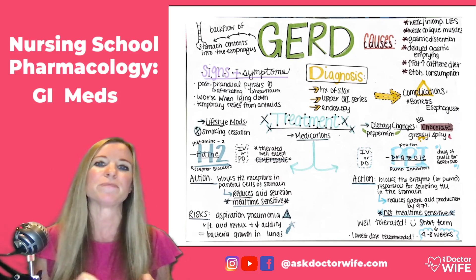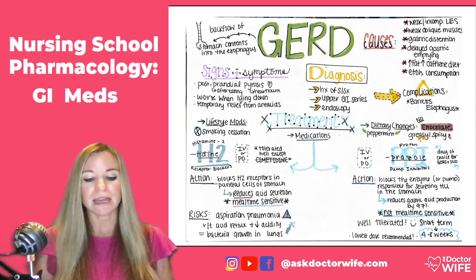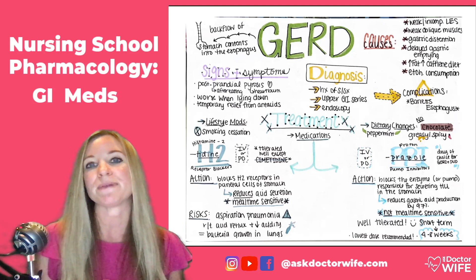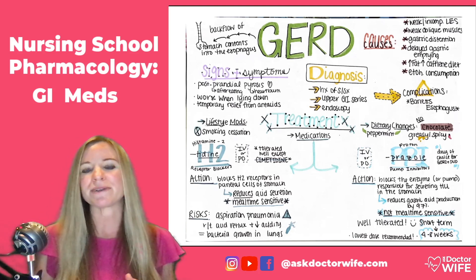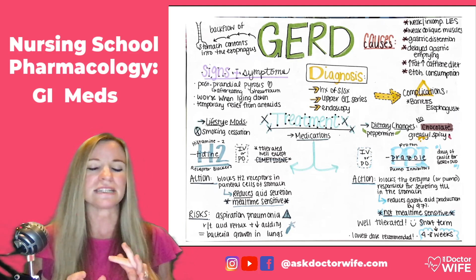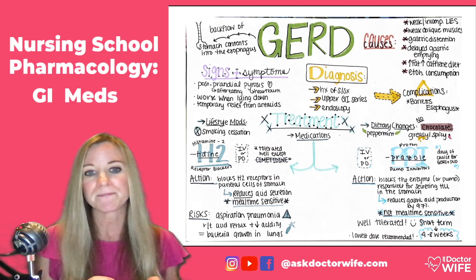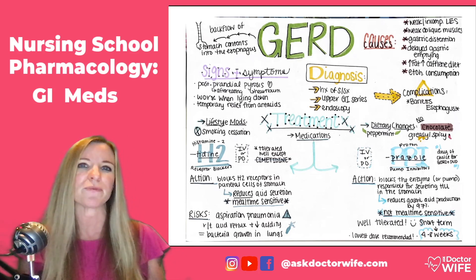H2 blockers help block gastric acid secretion by blocking particular cells in the stomach, which can really help with the symptoms of reflux. It's a very popular drug class — it's been around a long time, it's over the counter, patients can get it themselves, and we also have IV versions that you might see used in the hospital setting.